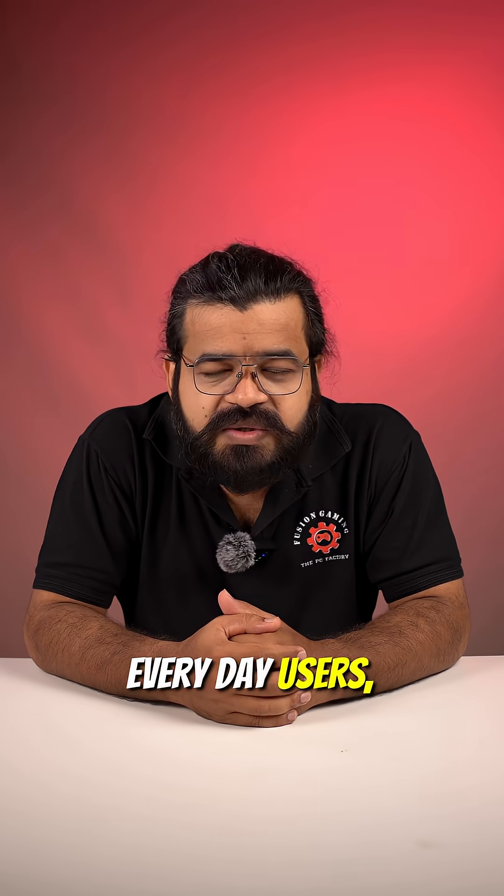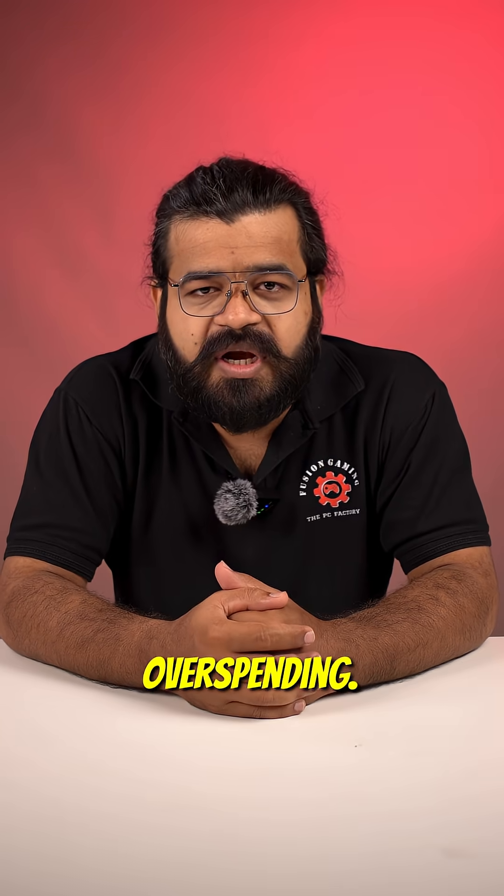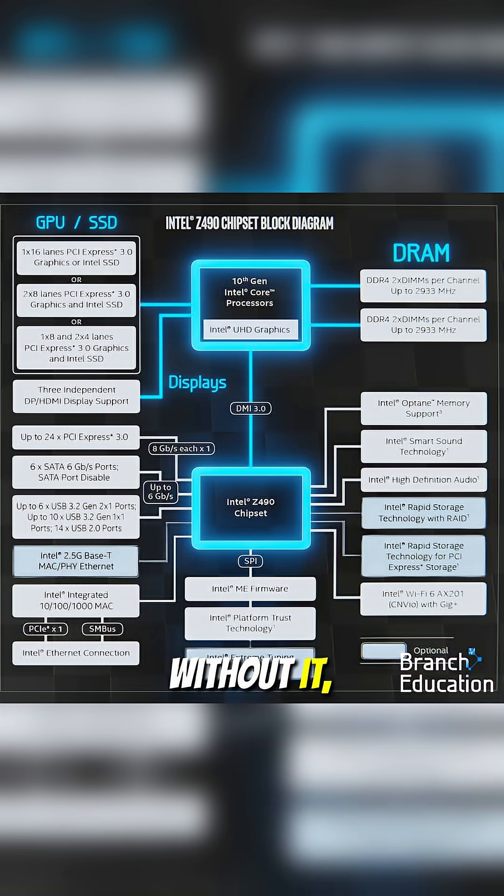For most gamers and everyday use, the B650 and B760 already deliver everything they need without overspending. Think of the chipset like the manager of a restaurant — without it, nothing runs smoothly.